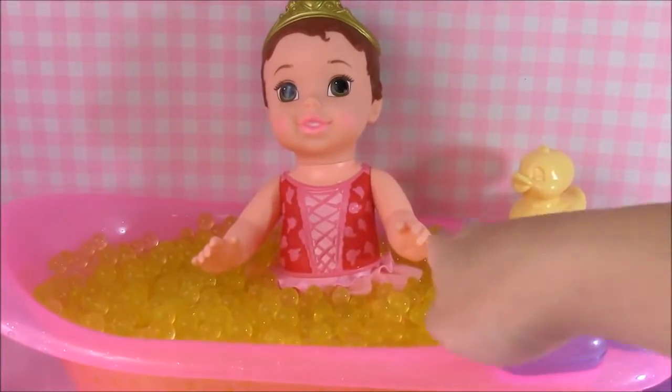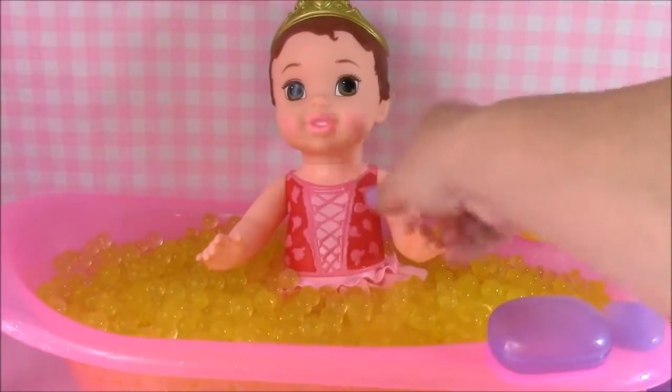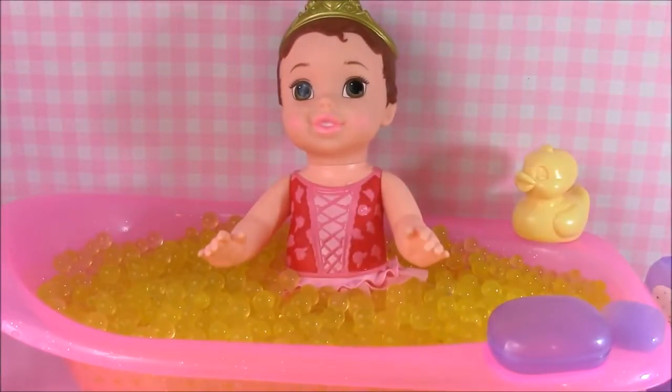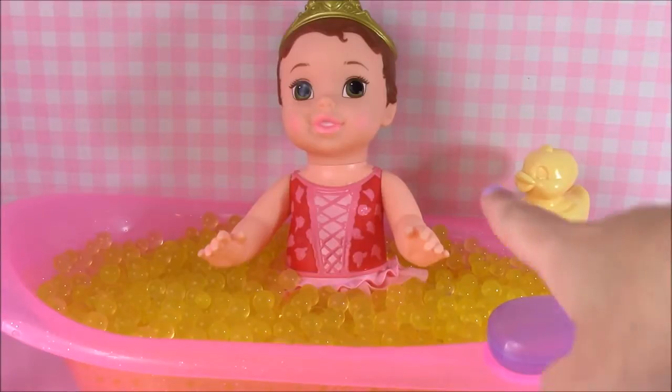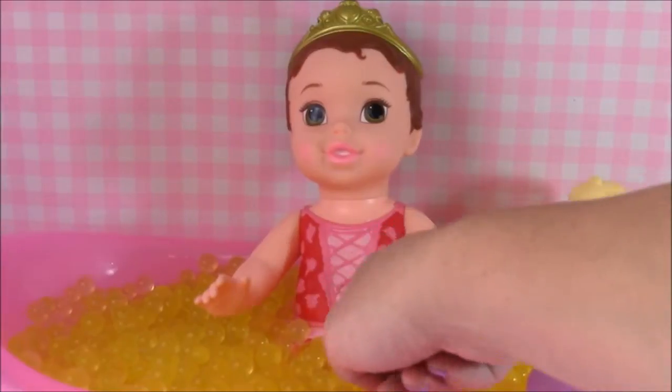Look at our adorable little bath time Belle sitting in her Orbeez bathtub. So cute - she's lounging away. It's like a little spa. And as you can see, I'll give you a close up - her bathing suit is pink.